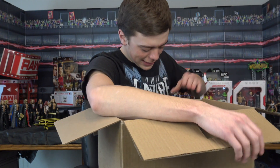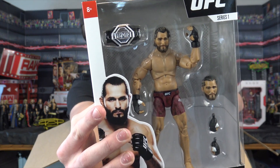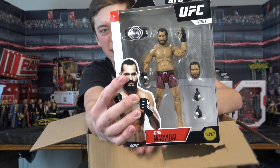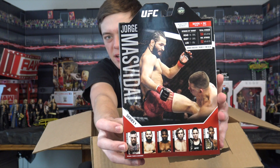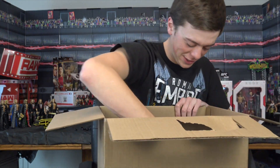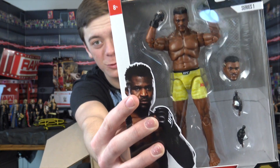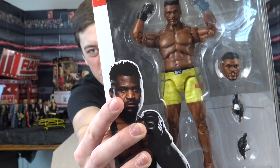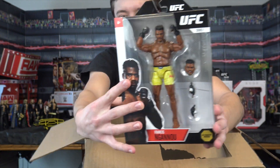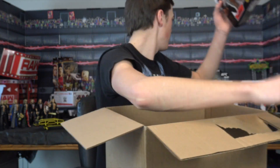Next up we have Jorge Masvidal right there looking absolutely insane. Super sorry if I'm not pronouncing these right, but these look crazy cool. All these are available at Ringside Collectibles, wrestlingfigures.com. Next up we have Francis Ngannou with an awesome-looking set of yellow trunks, interchangeable head scan, and interchangeable hands. Very cool — these are just so unique, I've never had anything like these.